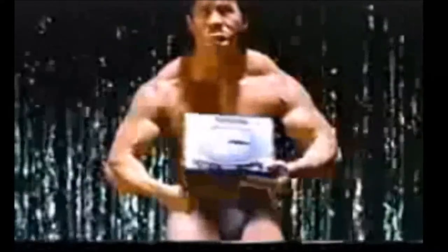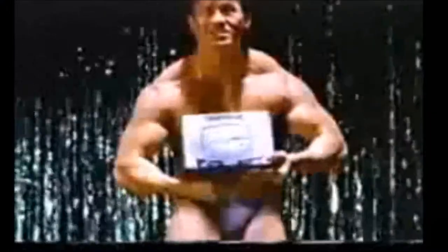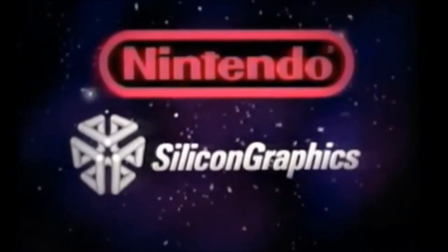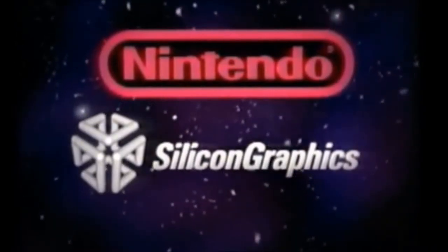The Saturn had a different kind of launch. Instead of having a pack-in game people expected, they packed in Virtua Fighter, an arcade game they had already ported on the 32X. Obviously this was some kind of power move they were trying to use against the Big N and their upcoming Ultra 64.